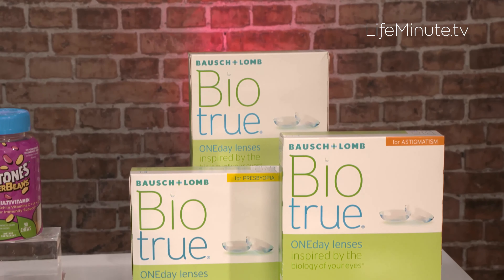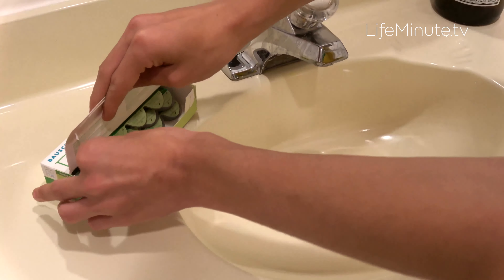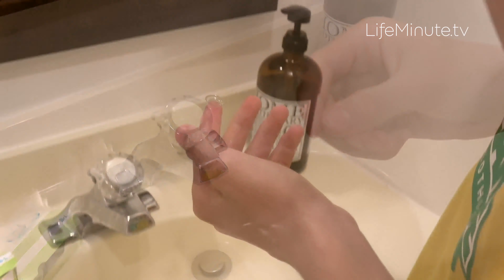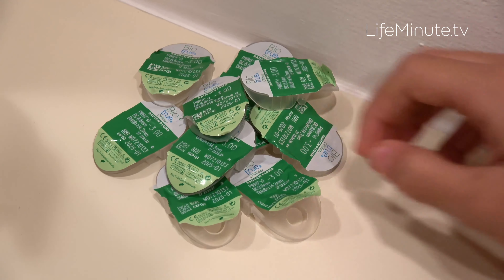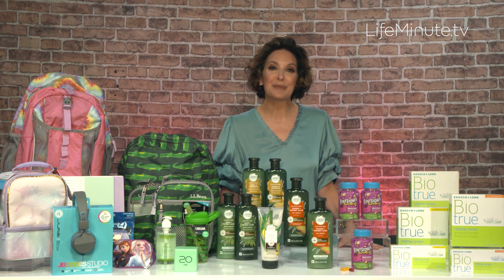A great choice for first-time wearers are the BioTru One Day by Bausch & Lomb. I like these because they're easy — you don't have to clean or store them. They're disposable, so you just pop on a new pair each day. They're full of moisture, so they're comfortable. And bonus, they're eco-friendly. They have the first and only contact lens recycling program in the country called One by One. Just have your teen save their used lenses and the blister packs they come in, and take them to a One by One participating eye doctor to be recycled.